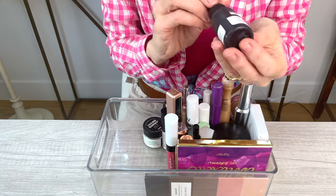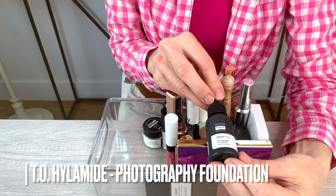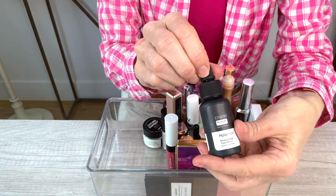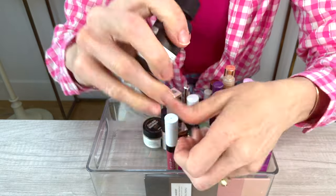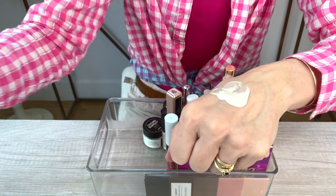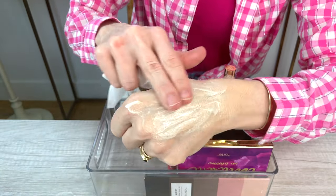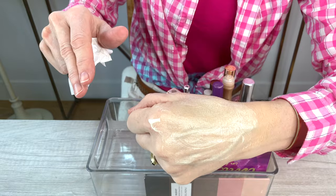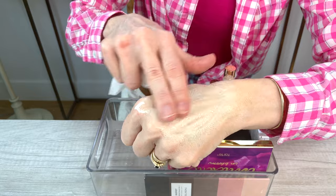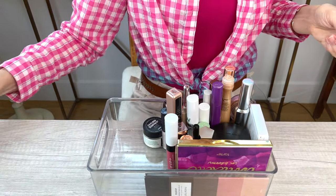Another foundation — I think this is discontinued by The Ordinary — is the Hylamide Photography Foundation. This is really a terrible foundation. It looks awful on me. It comes out quite watery and it is very, very yellowing on my skin and not at all flattering. That is going to be a complete declutter.